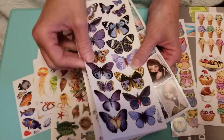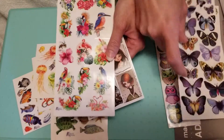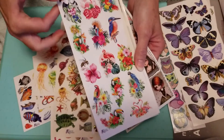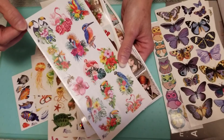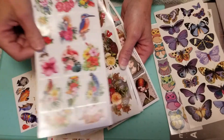And then we have some pretty butterflies. And this is quite an assortment of birds — some of them are tropical. I think most of them are with flowers, so that's nice.